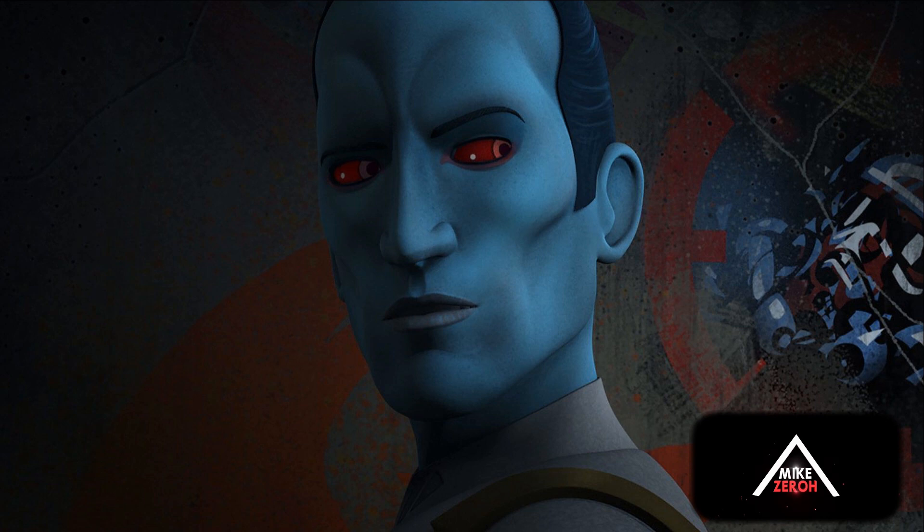The Jedi that Thrawn speaks of is, without a doubt, Ezra Bridger. We've been talking about Ezra Bridger for a long time and how J.J. is going to fill in the gaps between Star Wars Rebels and the sequel trilogy — specifically what happened to both Ezra and Thrawn. In 2020 we'll learn more in depth through books, novels, and comics, but The Rise of Skywalker is going to hint at their survival in the Star Wars franchise.